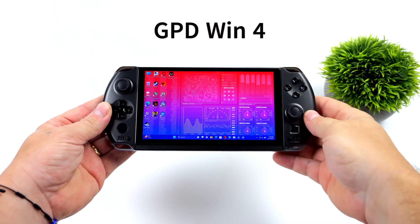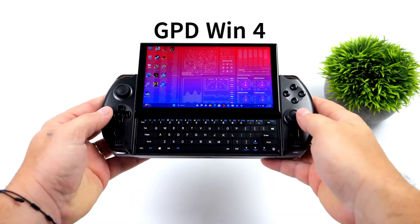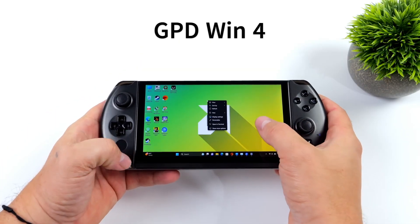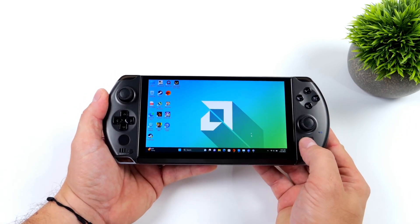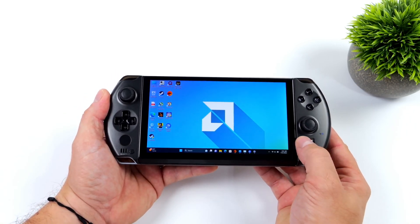This is the GPD Win 4, the ultimate handheld console for gaming and productivity enthusiasts. With its sleek design and powerhouse performance, the GPD Win 4 is like having a gaming PC in the palm of your hand.